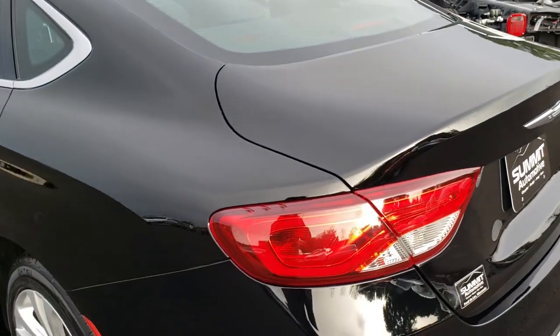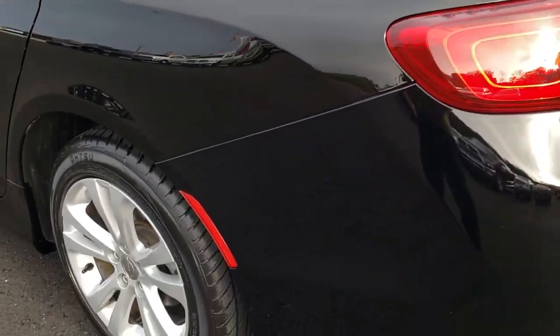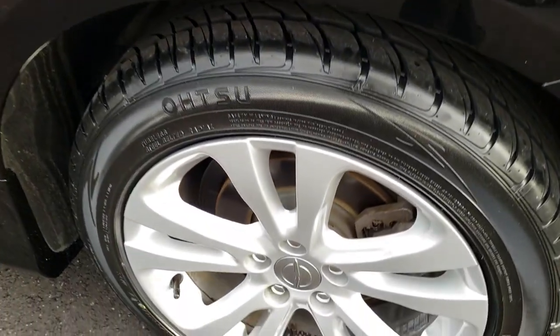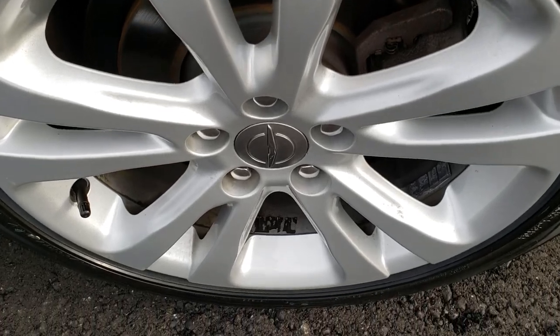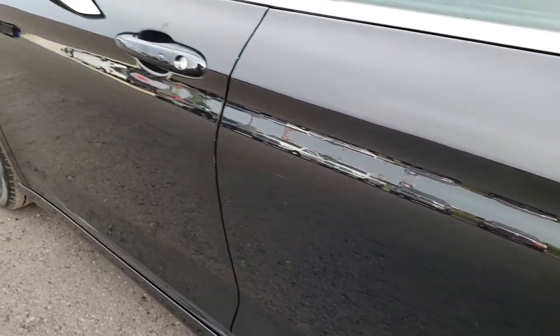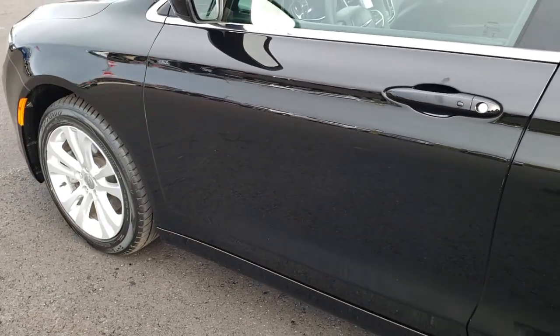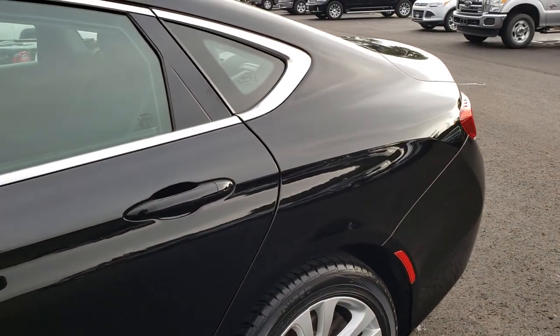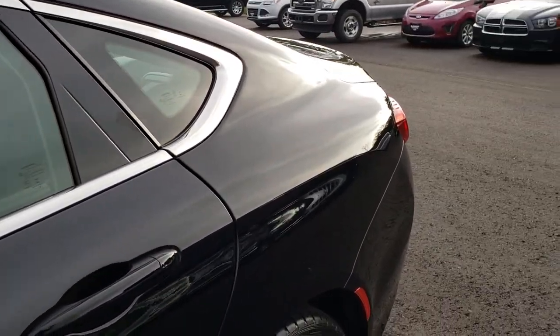As we hop around to this side of the vehicle, it's just as clean as the passenger side — no dents or dings down this side. For full disclosure, this back rim is in really nice condition as well. You can see just how nice and reflective that paint is all the way across. Really good looking car inside and out.